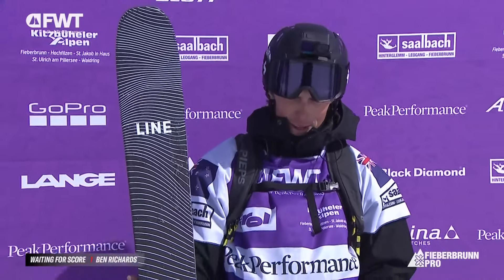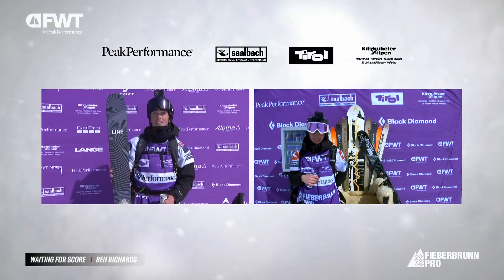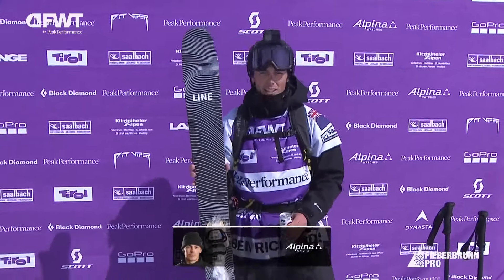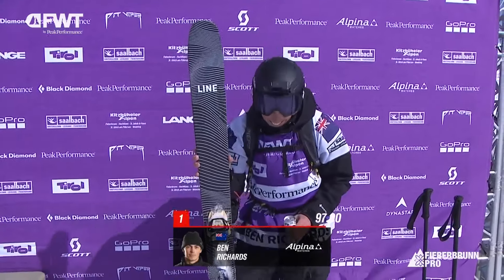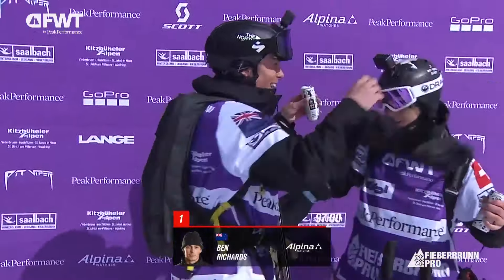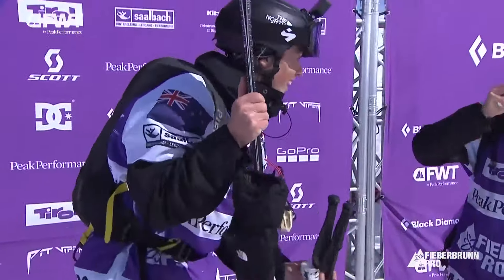And it looks like he loved it too — he's all smiles there. Certainly looked like a good time. Anxious moments here as the score drops for Ben Richards. Where is it going? It's a 97! Ben Richards blowing the judges' minds. The Kiwi rider putting together the recipe for...